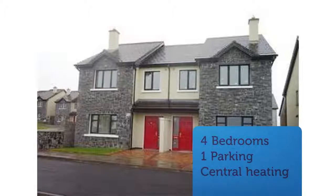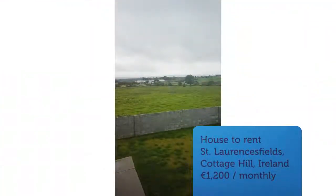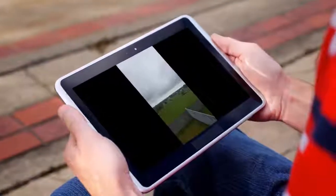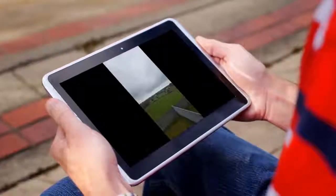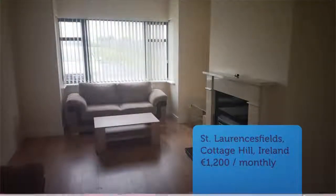Ducky Maloney Properties are pleased to present to the rental market a fabulous spacious four-bed semi-detached house in Cottage Hill, Loch Ray. Number 37 Cottage Hill is a newly renovated property comprising on the ground floor: sitting room, kitchen/dining room and utility room. The ground floor is tiled throughout with cream ceramic tiles, with warm wooden flooring for the sitting room. The living room has a solid fuel stove.